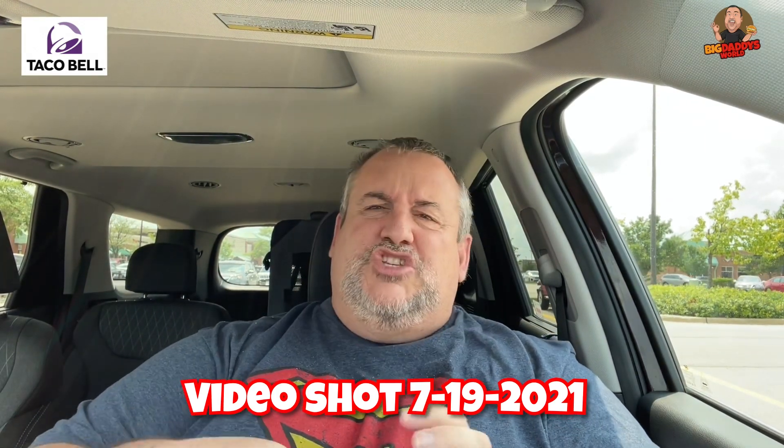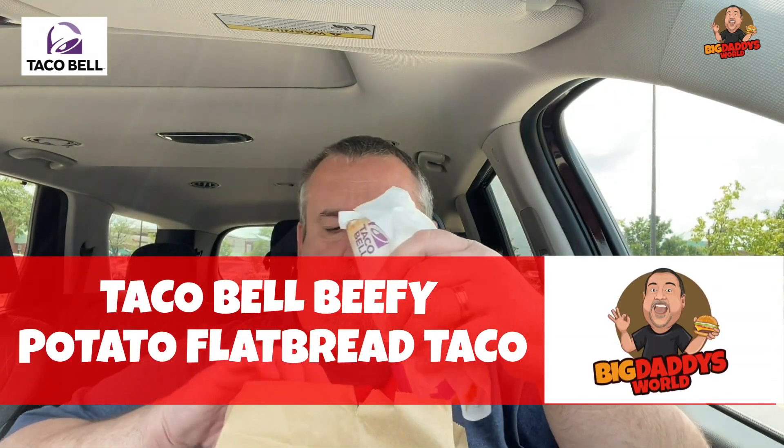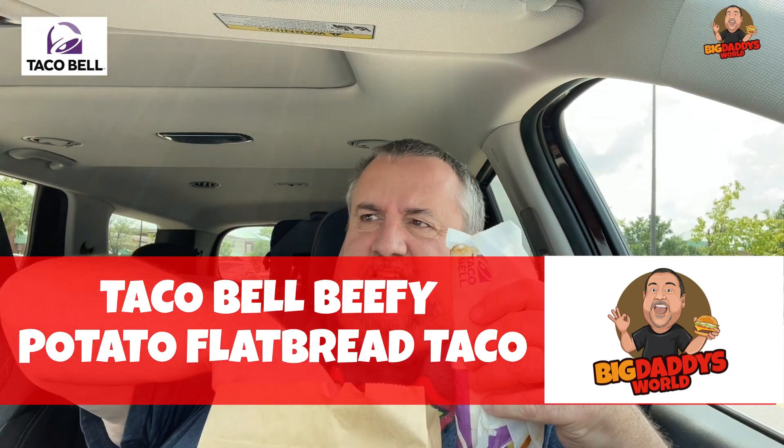They have a chicken one, but the chicken flatbread one I don't believe they had at my Taco Bell — they might have it at yours. They had the beefy cheesy potato flatbread taco at mine. You can order it regular, which is just the cheese, the beef, and the potato, or you can order it supreme.